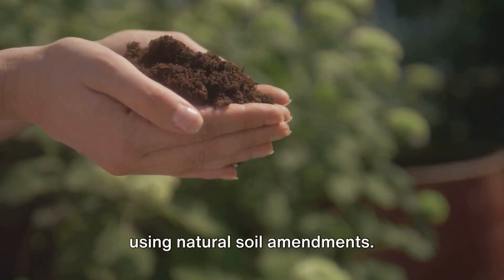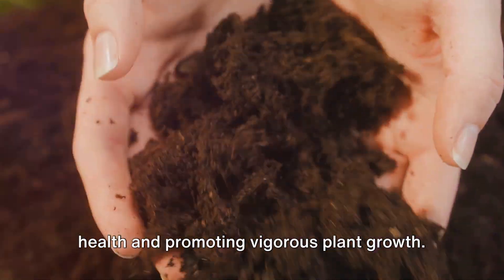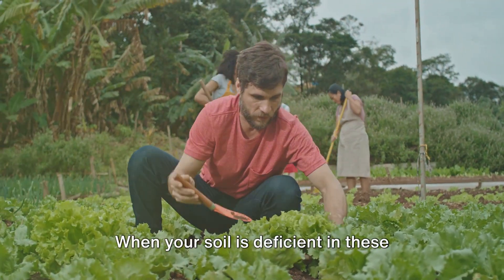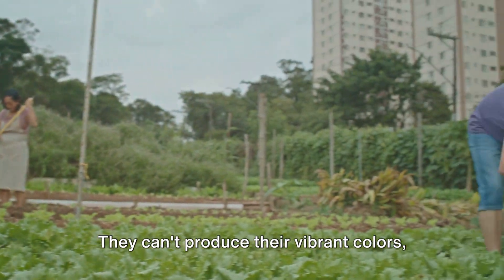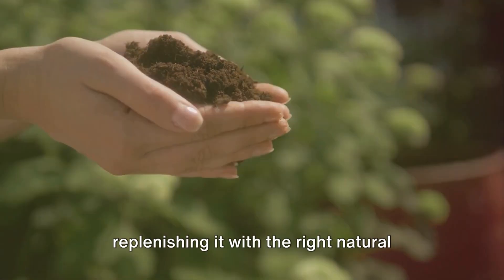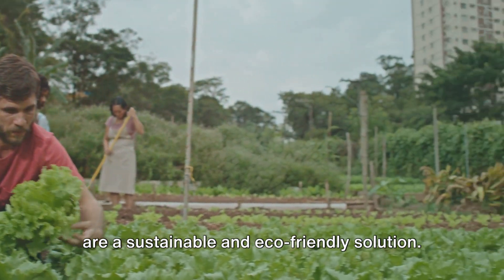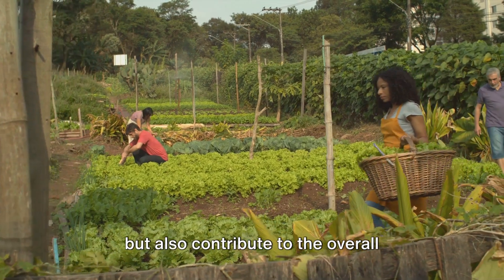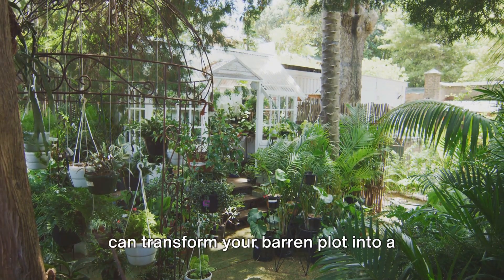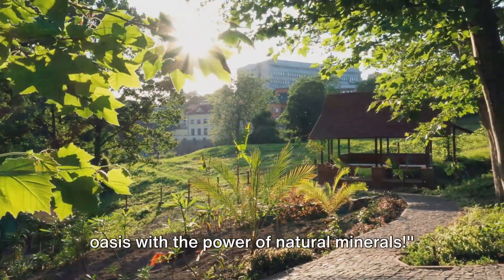Let's quickly recap the benefits of using natural soil amendments. Minerals are the unsung heroes of the garden world, vital for maintaining soil health and promoting vigorous plant growth. Calcium, magnesium, potassium, and others each play their unique role in supporting plant health. When your soil is deficient in these elements, your plants struggle — they can't produce their vibrant colors, lush foliage, or bountiful harvests. By identifying what your soil lacks and replenishing it with the right natural minerals, you can supercharge your garden's health and productivity. These minerals, in their natural form, are a sustainable and eco-friendly solution that not only boosts your garden's health but also contributes to the overall wellness of our planet. A healthy garden starts from the ground up — with the right balance of minerals, you can transform your barren plot into a lush, productive oasis. Transform your garden into a thriving oasis with the power of natural minerals.